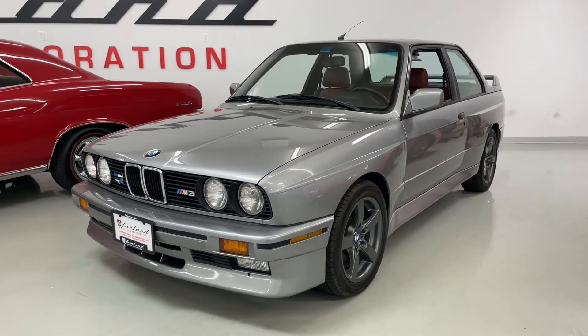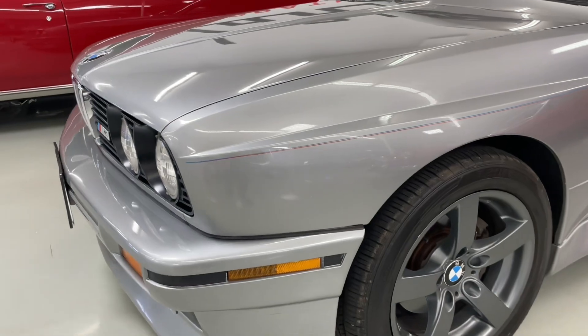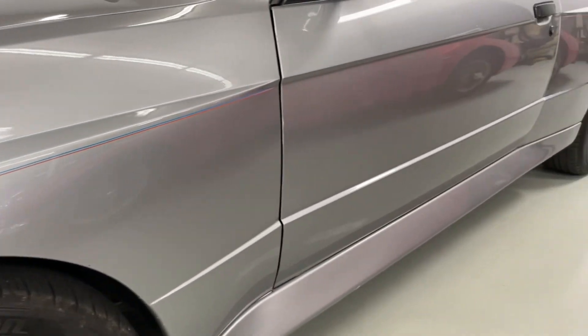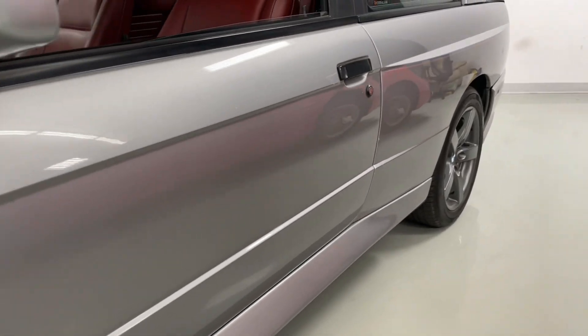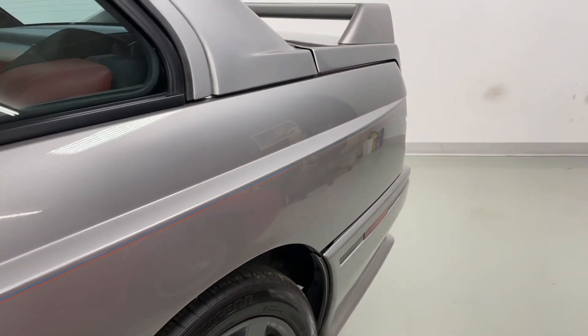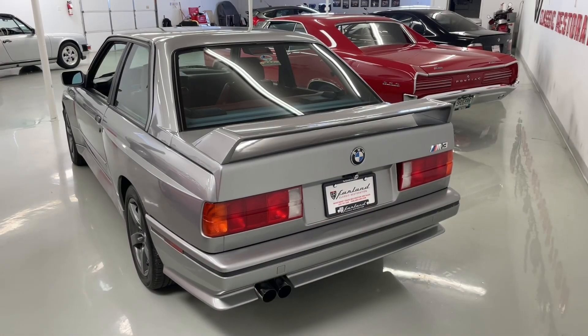This car has been under long-term ownership with the current owner. He bought the car in the early 1990s and has put around 110,000 miles on the car throughout his ownership. We also have extensive records throughout his entire ownership documenting most everything he's had done to the car throughout its life with him.